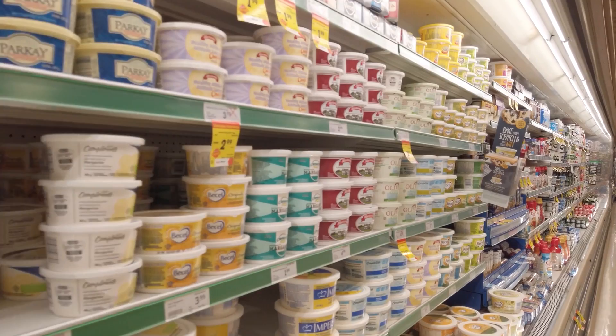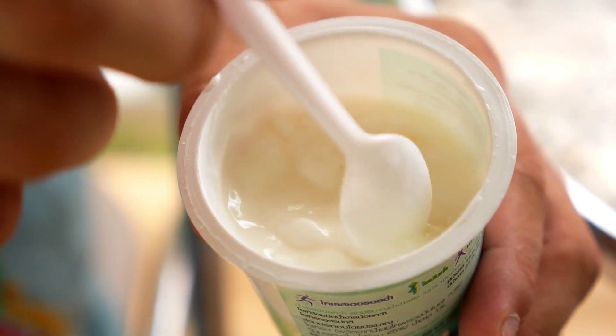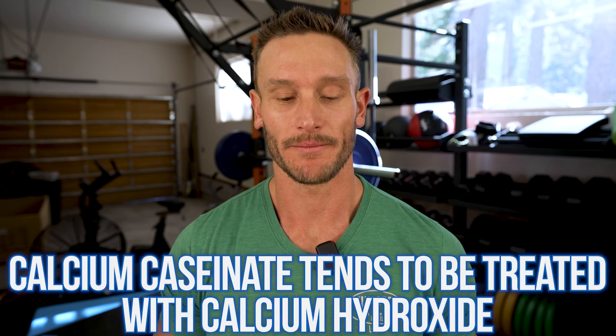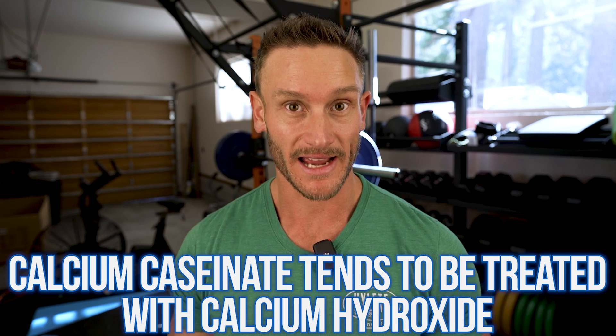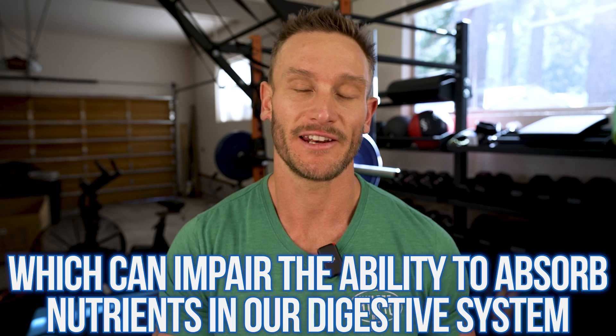Calcium caseinate is usually used as an emulsifier or thickener, but sometimes it's used to inject more calcium into a food to alter the nutritional profile. A lot of the problem is that this calcium ends up being treated with calcium hydroxide, which can impair the ability to absorb nutrients properly in our digestive system. So we are impacting how we absorb other nutrients by taking in this adulterated, lab-created calcium caseinate.